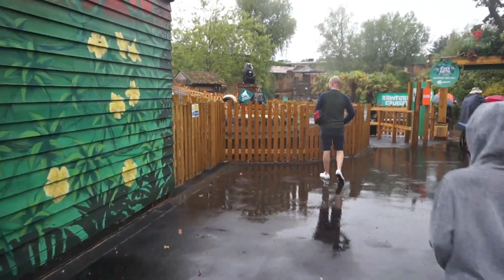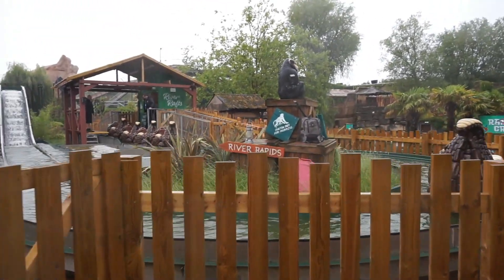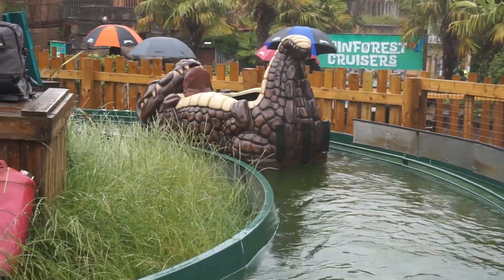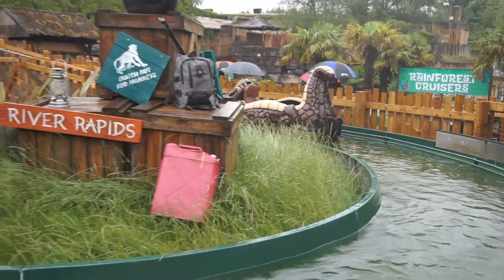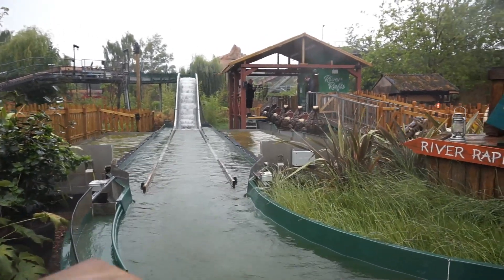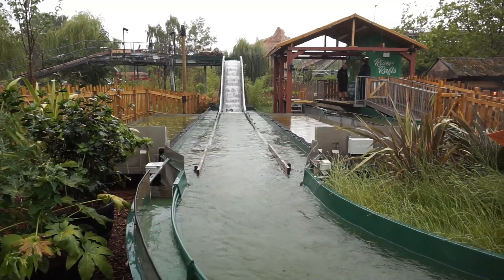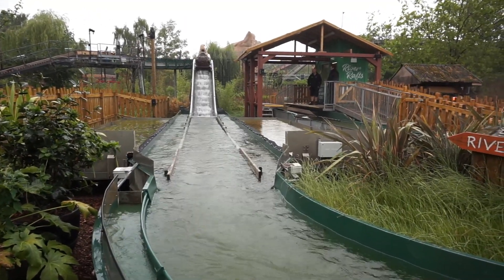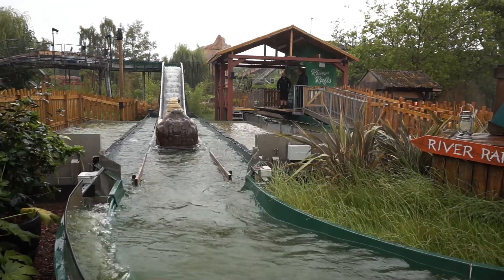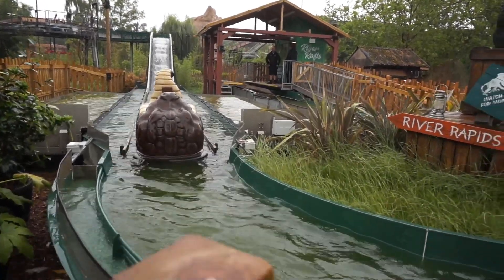Oh look, they're testing the river rafts — let's have a little look! The boats are like little crocodiles. We'll just sit here for a minute and see if we can see a boat come down the drop. Here comes the splash — it's quite a big splash for a little boat actually! This looks fun. I don't think I'm going to get my bum inside one of those boats, but Harry will enjoy it for sure.